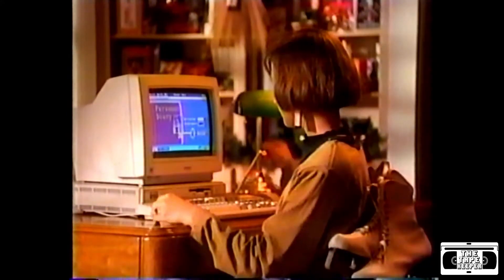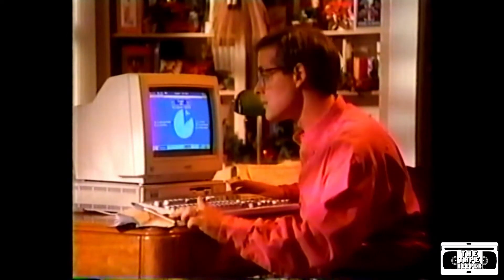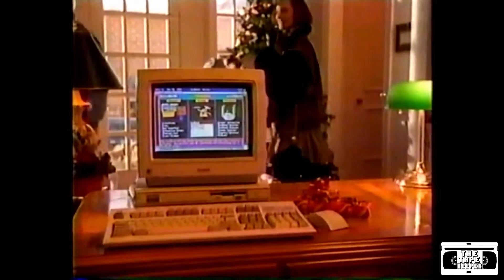Our kids use its message bulletin board and personal diary. Bob updates our family budget, and I enjoy the cookbook and meal planner. It streamlined our everyday activities to give us more leisure time.